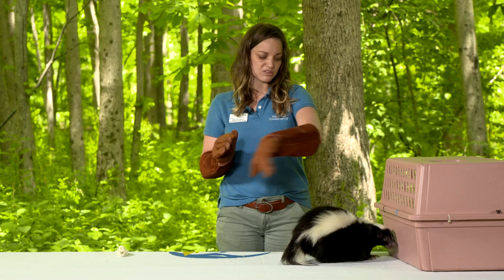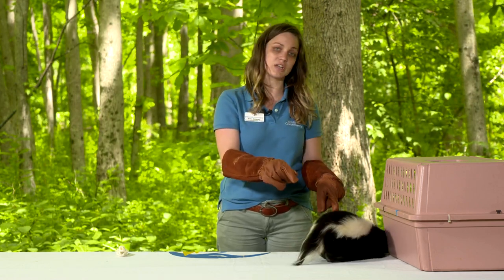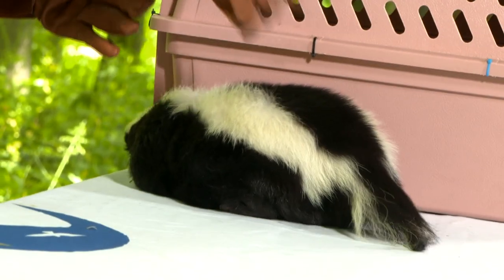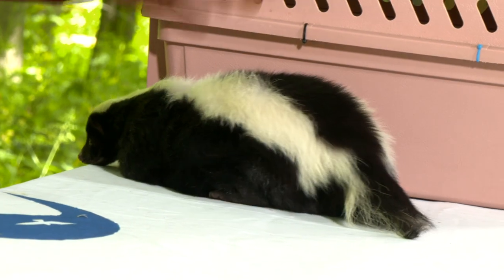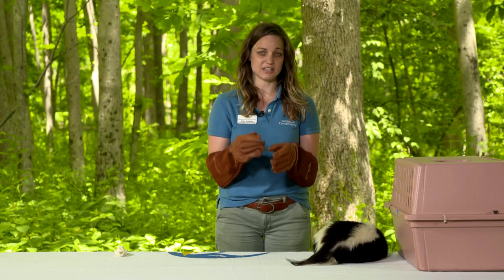His body would almost bend into a U-shape so he could point his bottom at me but still be looking at me. That's because skunks aim using scent glands located on their back end, and they are really interested in only using as much skunk spray as they have to at any given time to hit their target.